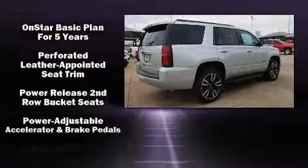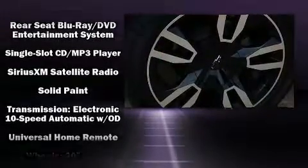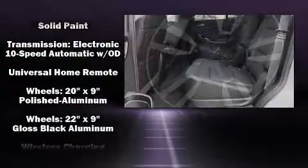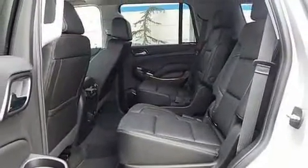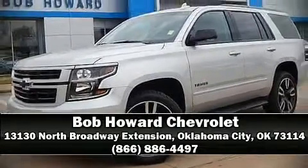Chevrolet ensures the safety and security of its passengers with equipment such as dual front impact airbags with occupant sensing airbag, OnStar, and four-wheel disc brakes with ABS. Stop by our dealership or give us a call for more information.